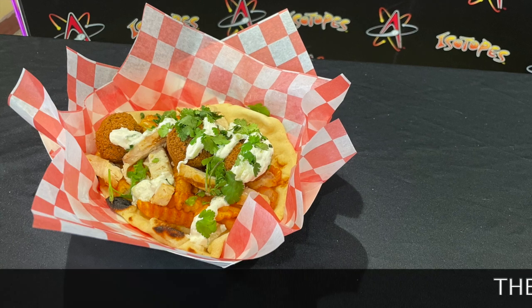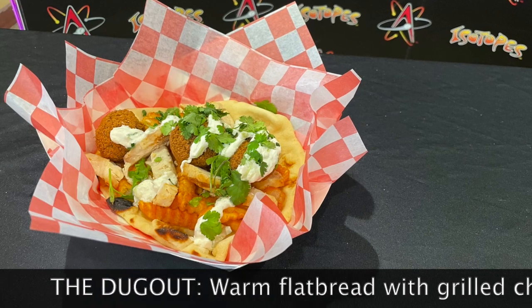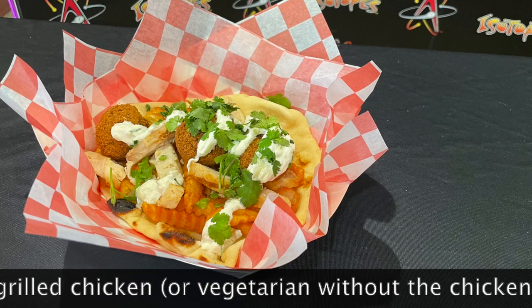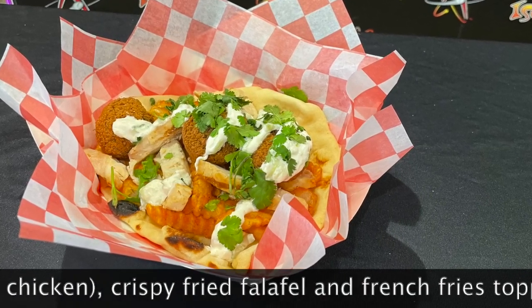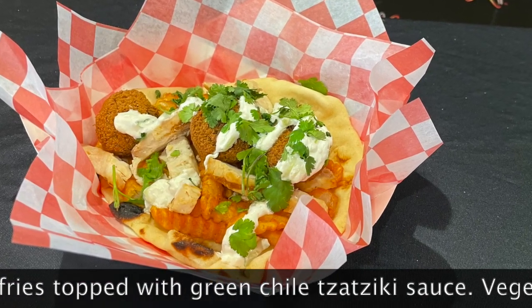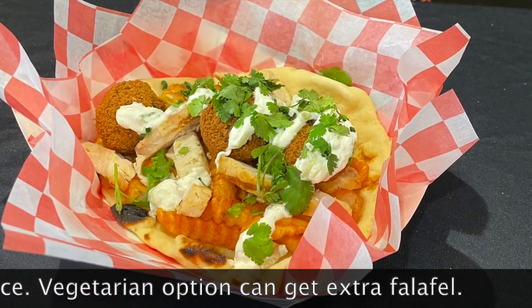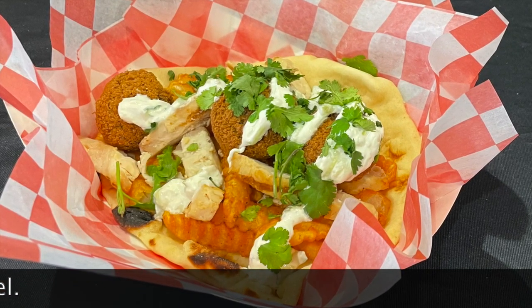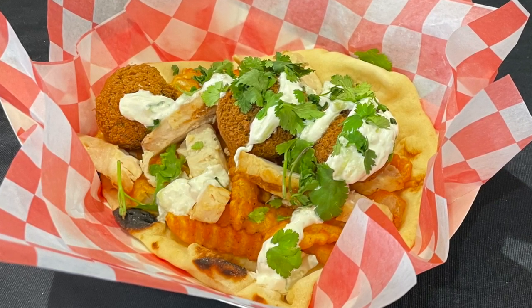I have a lot of people that ask me for vegetarian options, so I came up with a naan flatbread. The naan flatbread can either have chicken on it or just come with falafels — we'll double the falafels and take the chicken off. It has naan bread, French fries, grilled chicken, falafels, and a tzatziki green chili sauce because we're all in New Mexico, so a lot of things have to have green chili. And then it has cilantro on top.